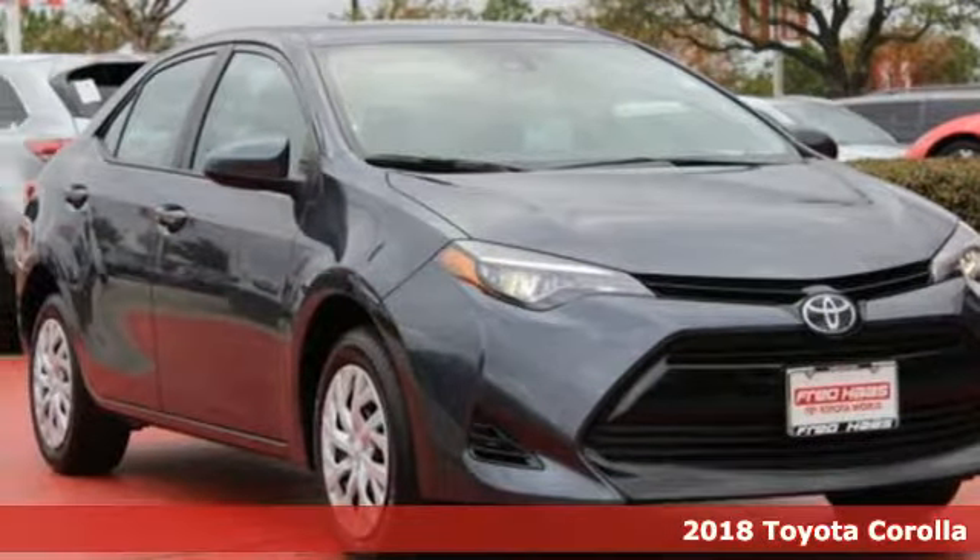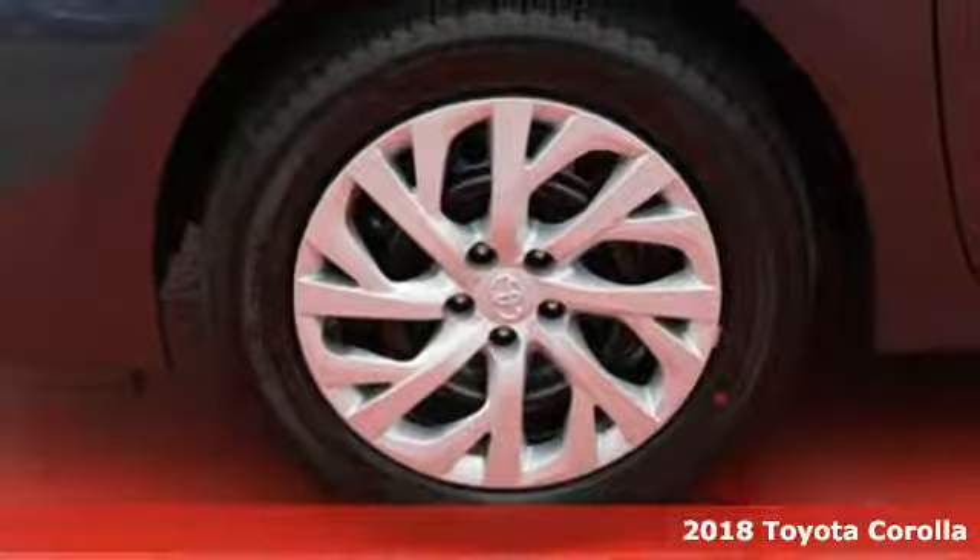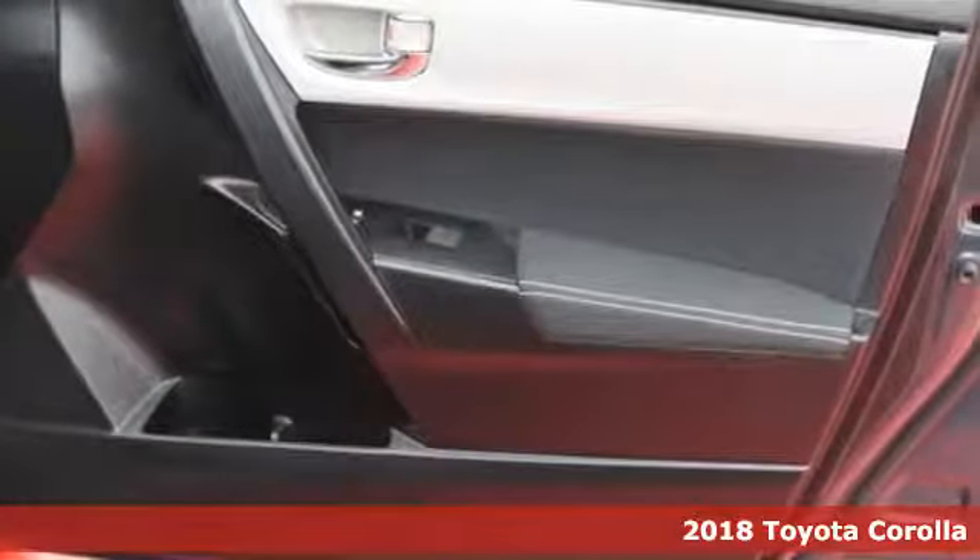It's a 2018 Toyota Corolla. When your friends ask what are you doing tonight, they are hoping you'll say, I'm on my way to get you. Such is the life of a Corolla owner,